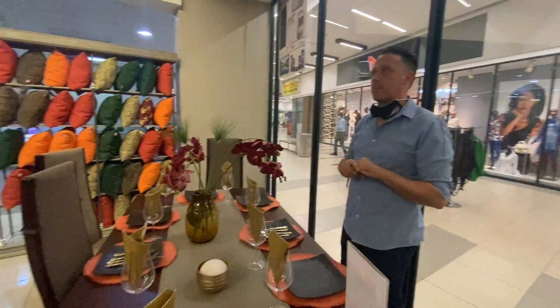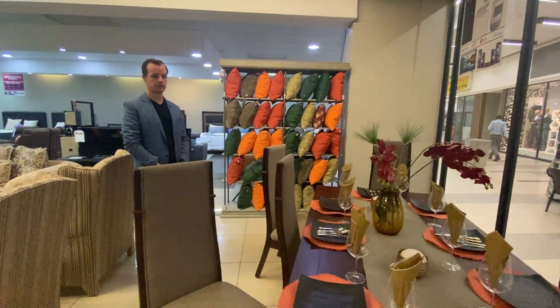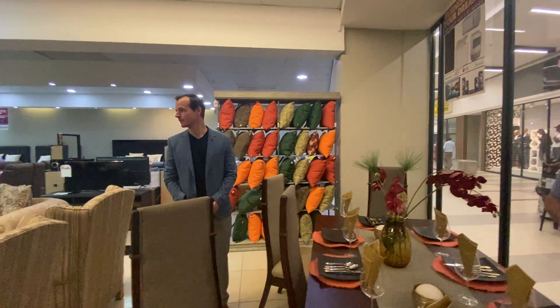Perfect, thank you Charles. I think that covers our dining room range for now. Thanks, thank you.